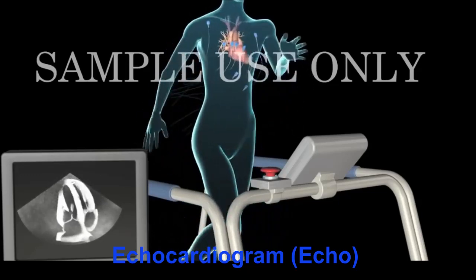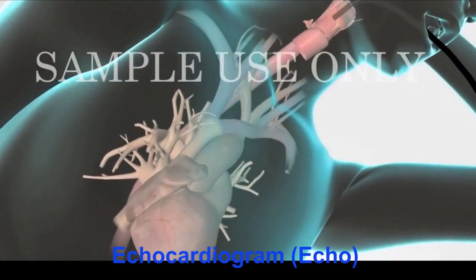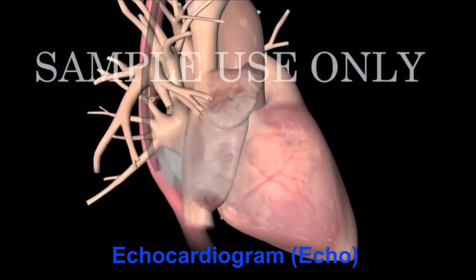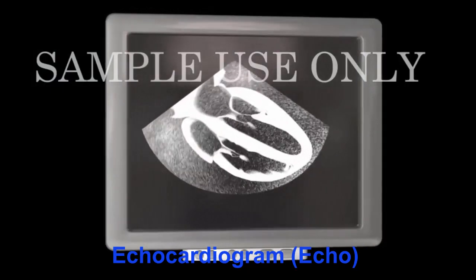A transesophageal echocardiogram sends sound waves through a transducer passed gently down your throat while you're under sedation. This test provides a closer, more detailed evaluation of your heart.